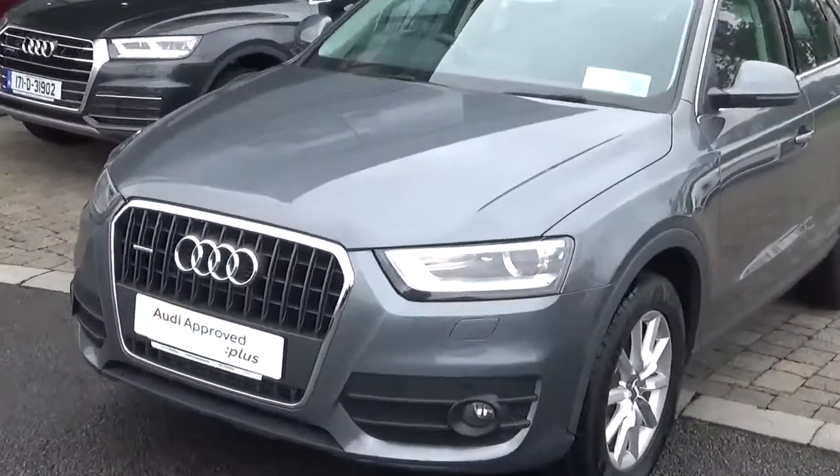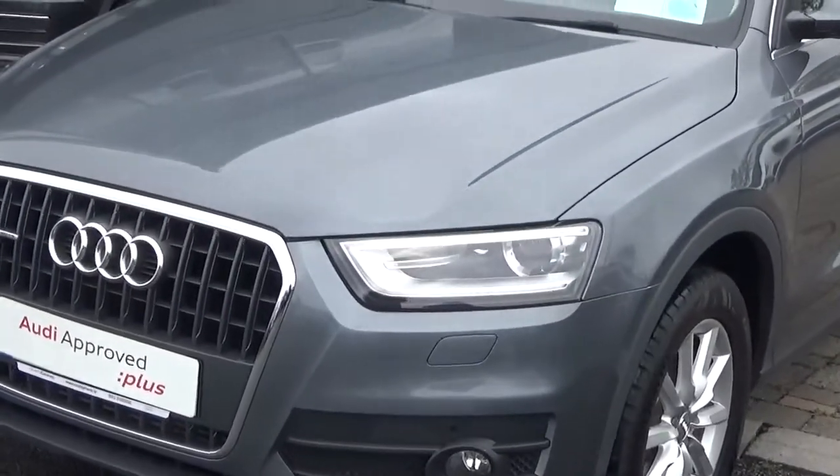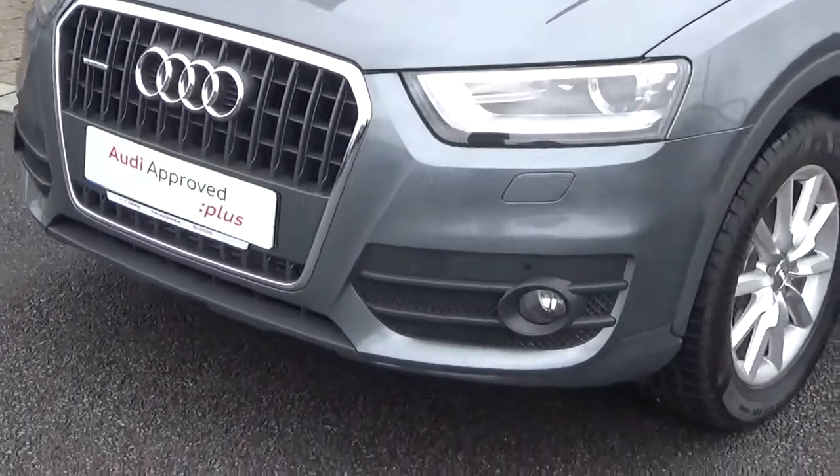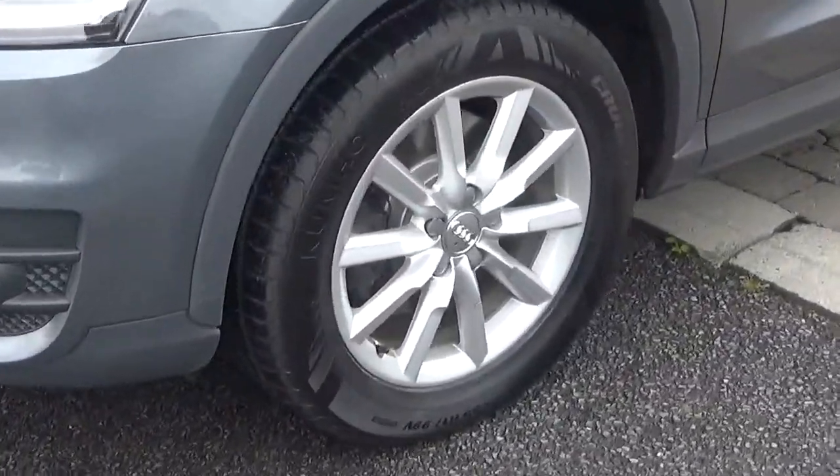Looking at the front of the car, we can see that it comes with Xenon headlights with daytime running lights, along with front fog lights for added safety. It also comes with 17-inch alloys, which we see here.